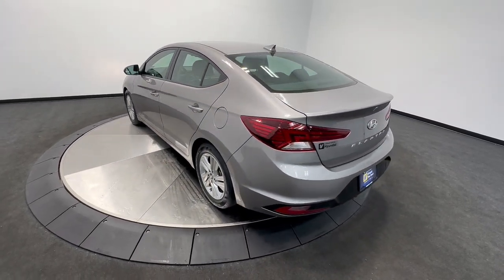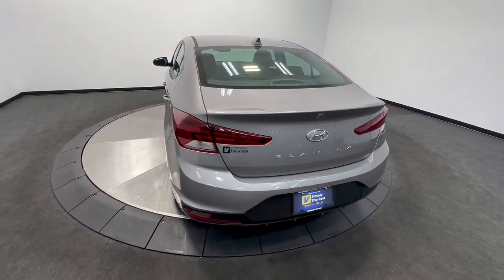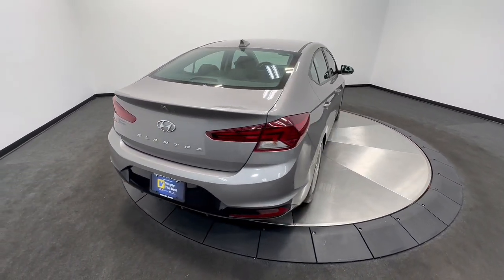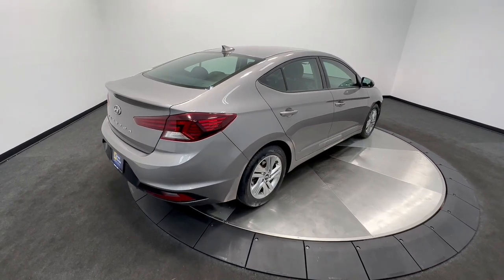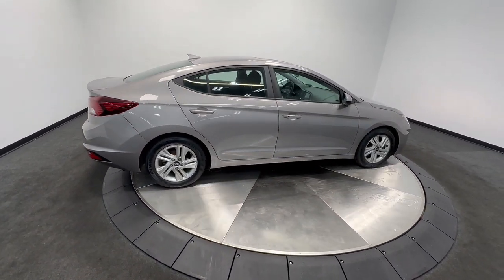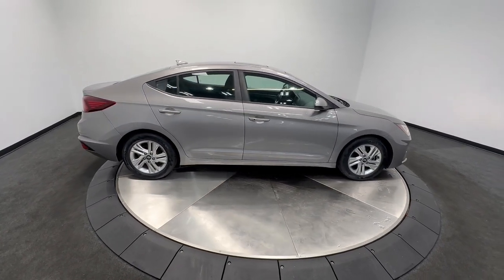These are just some of the great options this vehicle comes with: Pre-Collision System, Lane Departure Warning, Sun/Moonroof, Keyless Entry, Hands-Free Liftgate, Backup Camera, Satellite Radio, Keyless Start, Heated Mirrors, and Lane Keeping Assist.